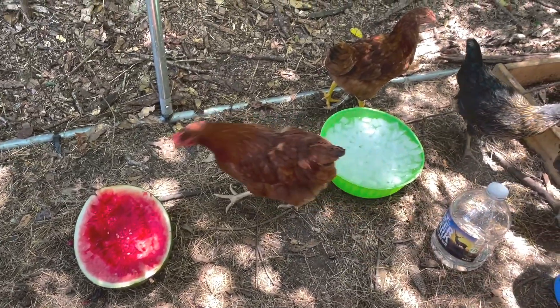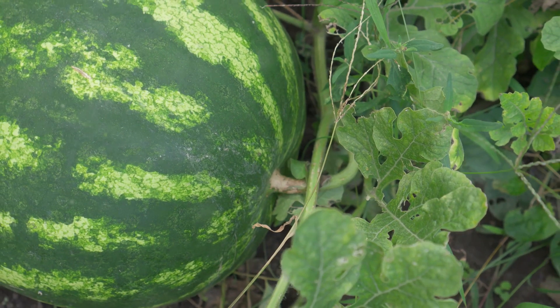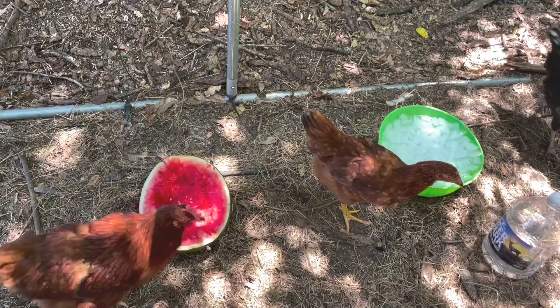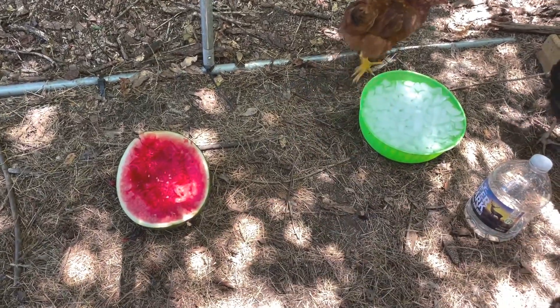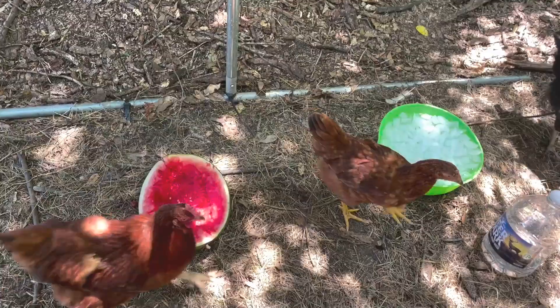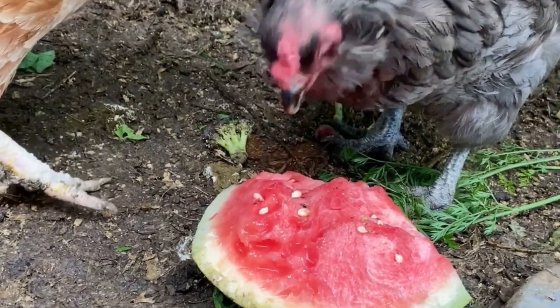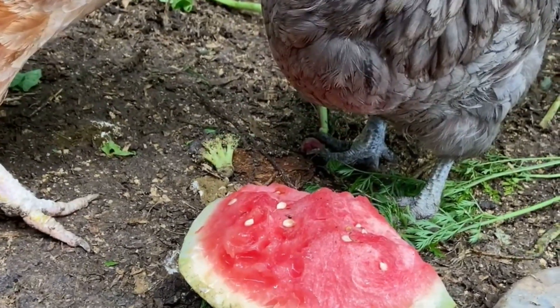First up, watermelon. Did you know that watermelon is packed with vitamins A, B6, and C? It's not just a tasty summer snack for us, but for your chickens too. Plus, it's about 92% water, which is perfect for keeping your chickens hydrated during those scorching summer days.